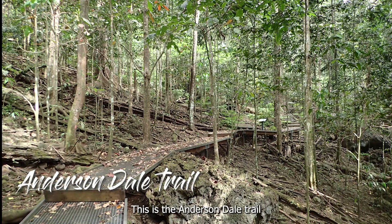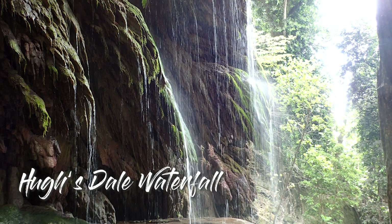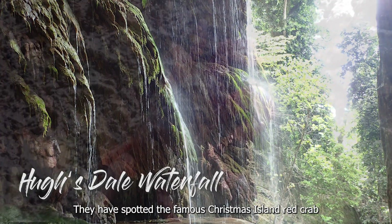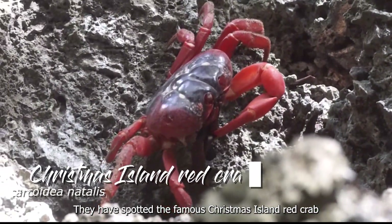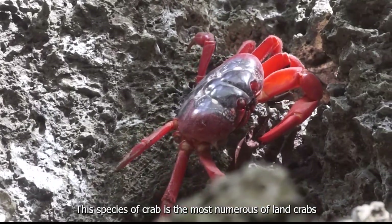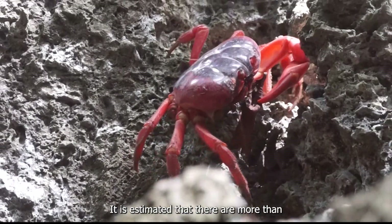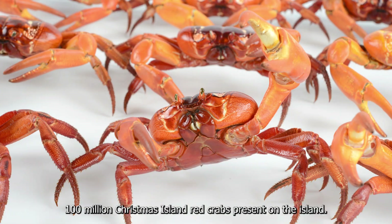This is the Anderson Dale Trail, and our researchers are walking along the boardwalk to reach the breathtaking Hughes Dale Waterfall. They have spotted the famous Christmas Island red crab that can only be found on the island. This species of crab is the most numerous of land crabs living on Christmas Island.